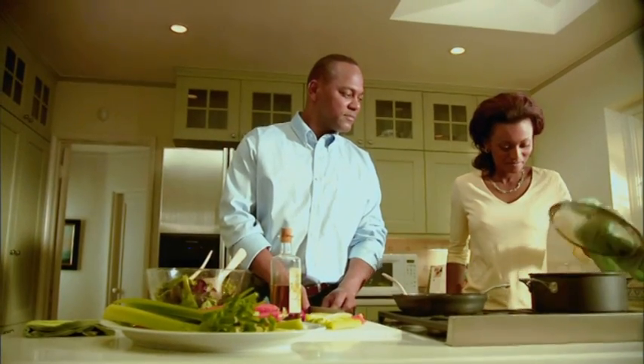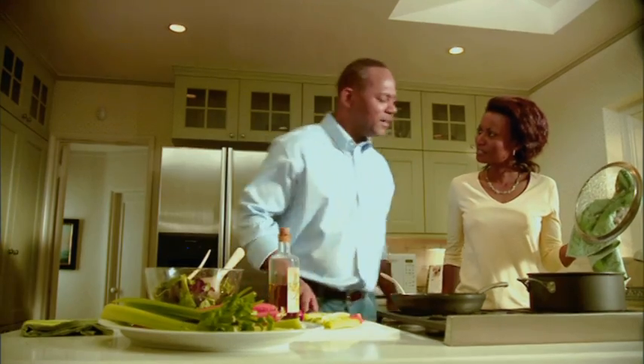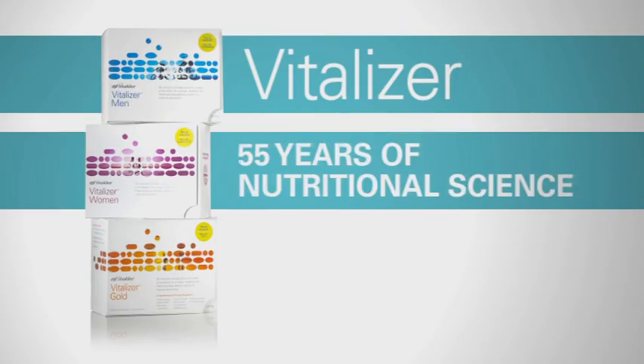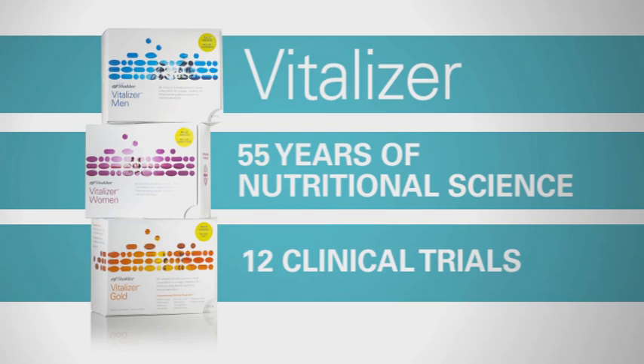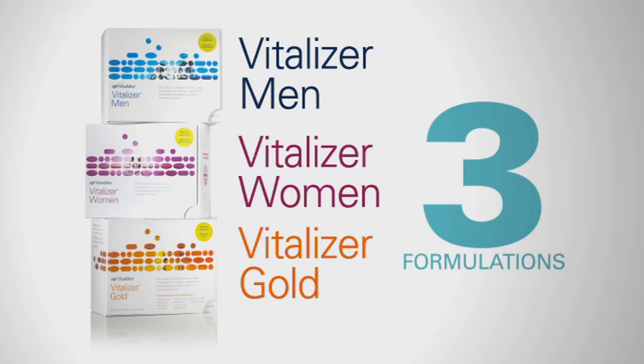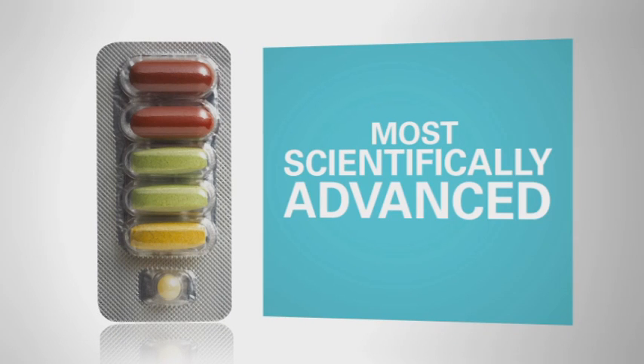It takes more than a single multi to build a strong nutritional foundation. It takes Vitalizer, the result of 55 years of scientific research based on 12 clinical trials, with three formulations that target the specific needs of men, women, and active adults. Vitalizer is the most scientifically advanced multi-nutrient supplement pack on the market today.